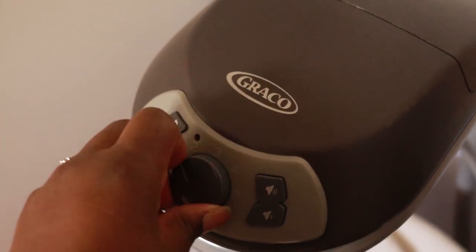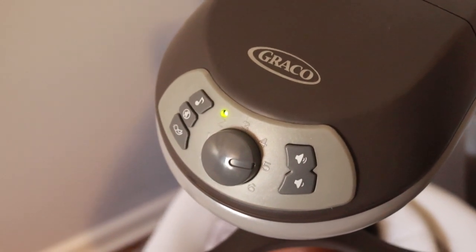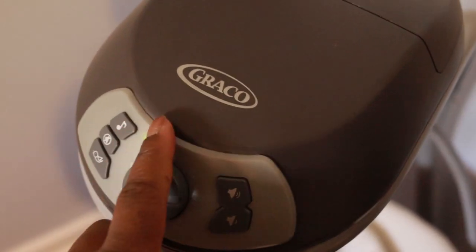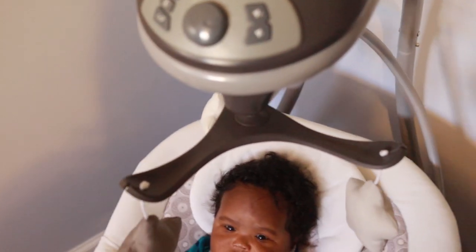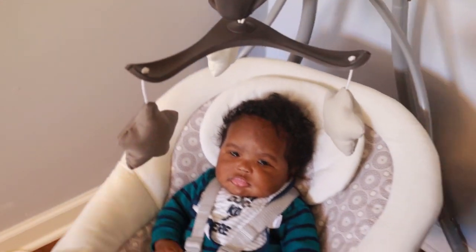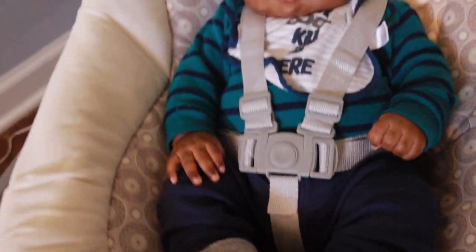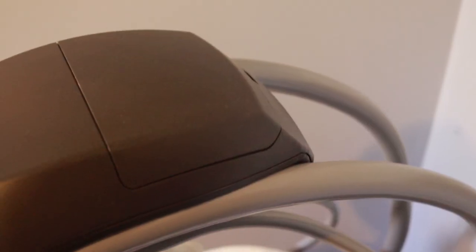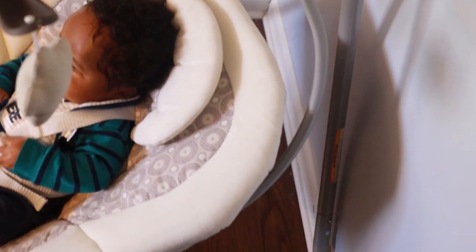Next we have the Graco Simple Sway in the color Abington. I think it comes in one other color, and this swing is $74.99. I also purchased this one at Target. It's battery operated or you can plug it into the wall. The weight limit is 5.5 pounds all the way up to 30 pounds. It has multiple swing speeds, music, and nature sounds. It also has a five-point harness and soothing vibrations.